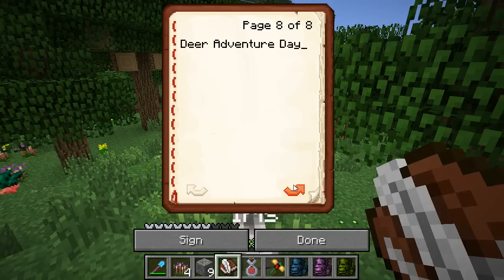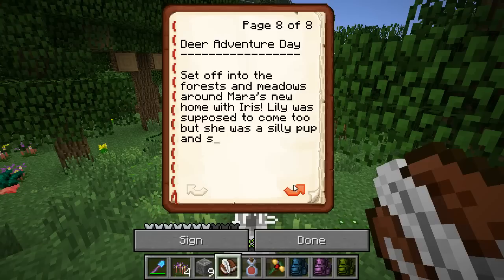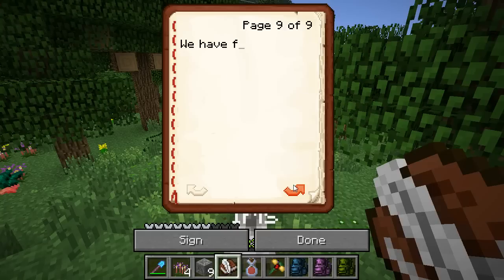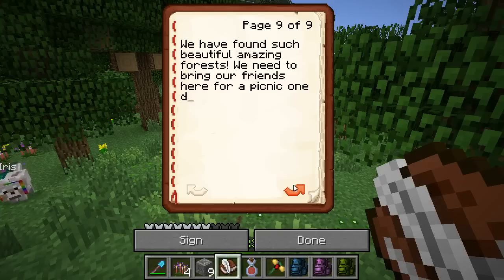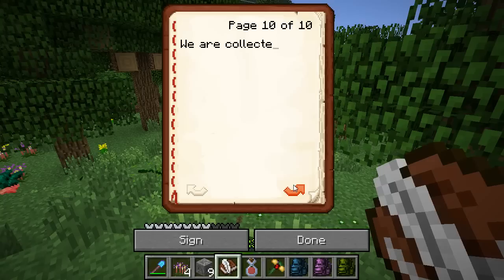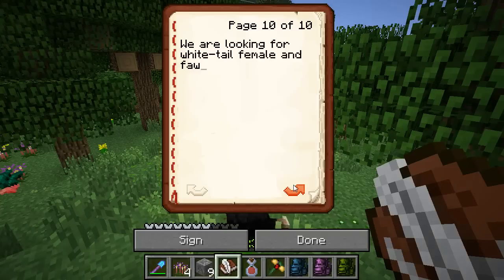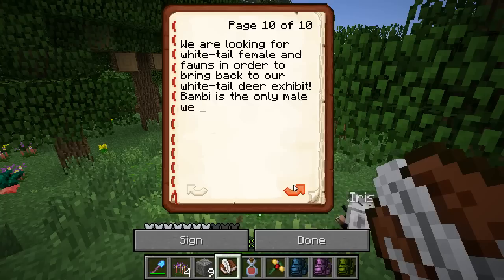Dear adventure day — set off into the forest and meadows around Mara's new home with Iris. Lily was supposed to come too but she was a silly pup and sat when she should have followed, and I didn't notice in time. We have found such beautiful, amazing forest — we need to bring our friends here for a picnic one day. A mole just crawled over my shoulder — that was unexpected but awesome. I love this world. We are looking for white-tail females and fawns in order to bring back to our white-tail deer exhibit. Bambi is the only male we will keep in the area.